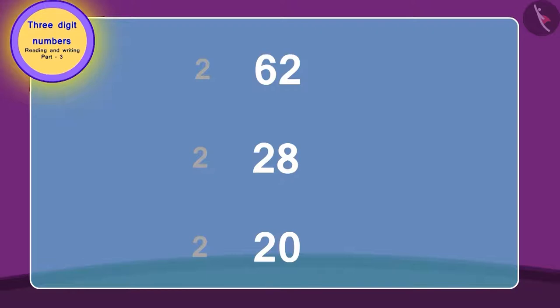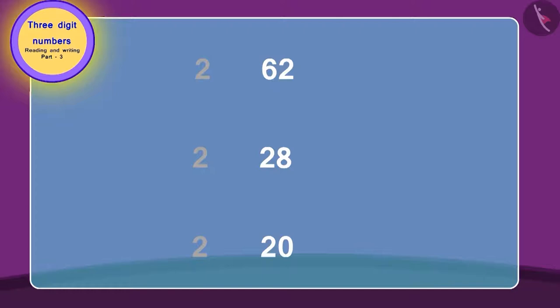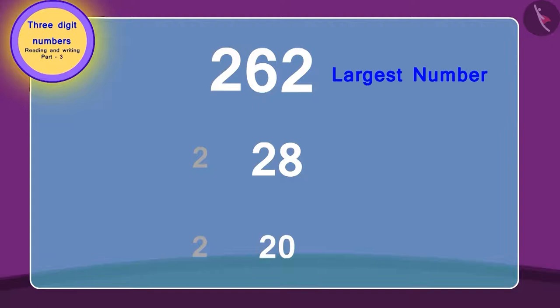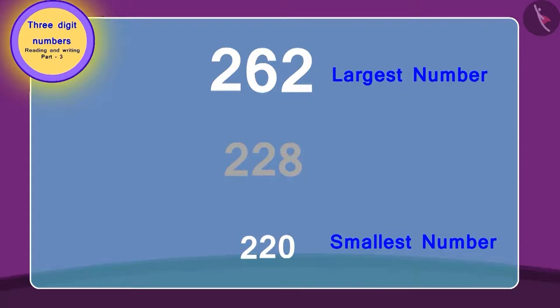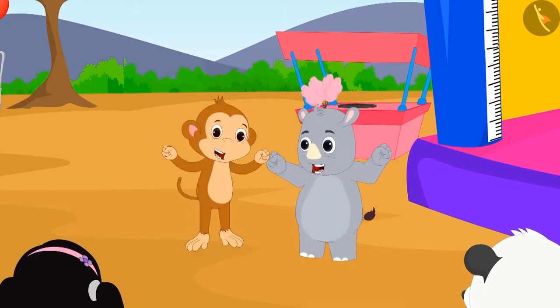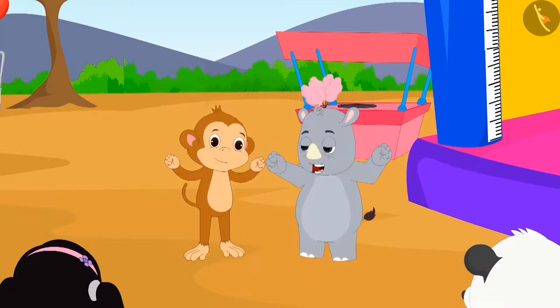Recognize the highest numbers out of these. Here, 62 is the highest number. 28 is the next smaller number. And 20 is the smallest number. In this way, 262 is the largest number and 220 is the smallest number. Team 1 has won the ticket by reaching the highest number.